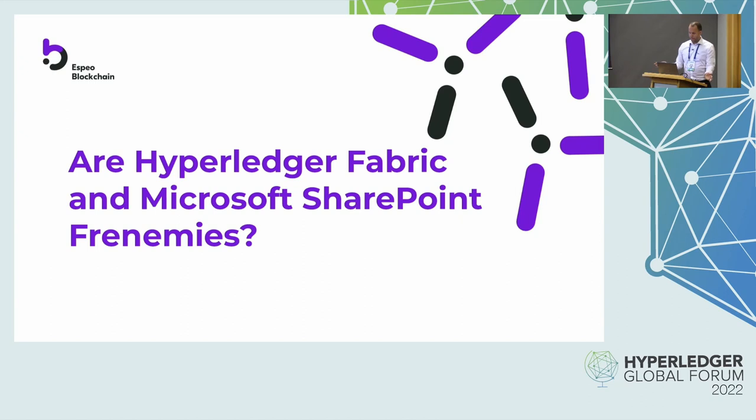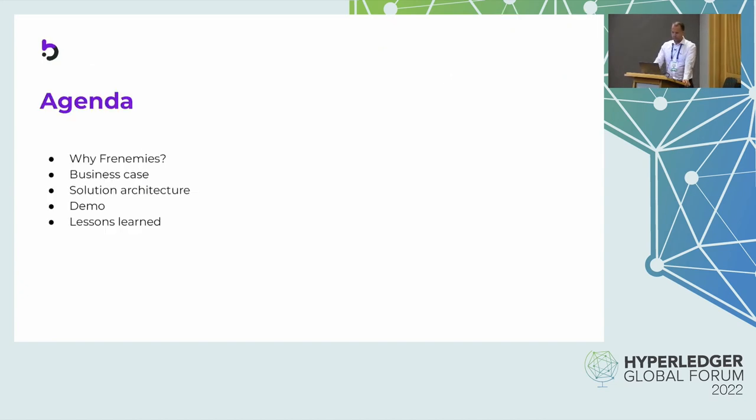So why the title? It's a bit tricky. We wanted to also show you that it's possible to combine closed source projects and paid software like SharePoint with open source. My name is Dominik Zyskowski. I'm consulting director in SPO Blockchain and we as a company are one of Hyperledger certified service providers. We are a service-based company and we do projects for clients like HRB who want to adopt blockchain into their ecosystem and into their processes.